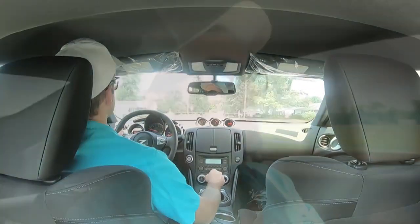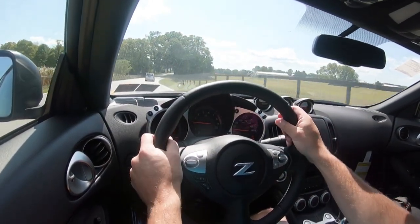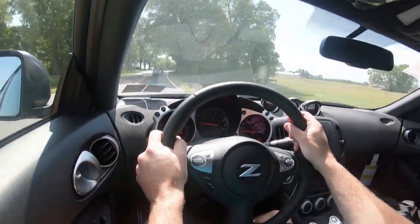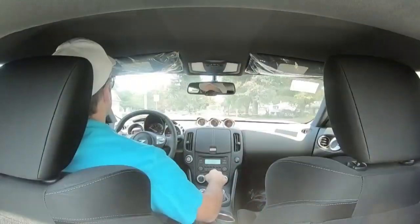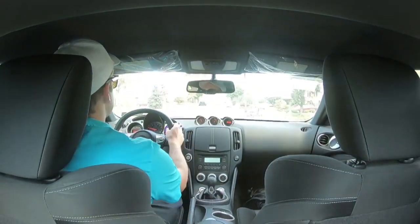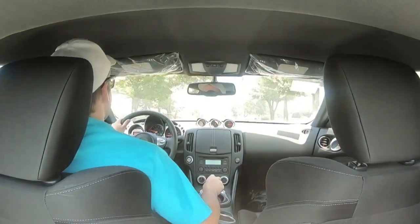There is downshift rev matching available with the Sport trim level and up — we have the base, so there's no automatic rev matching today, more of the purist version. That feature is actually standard for both the six-speed manual and the seven-speed automatic. And if you want with the seven-speed, you will also get magnesium paddle shifters, just like the GTR — pretty cool.